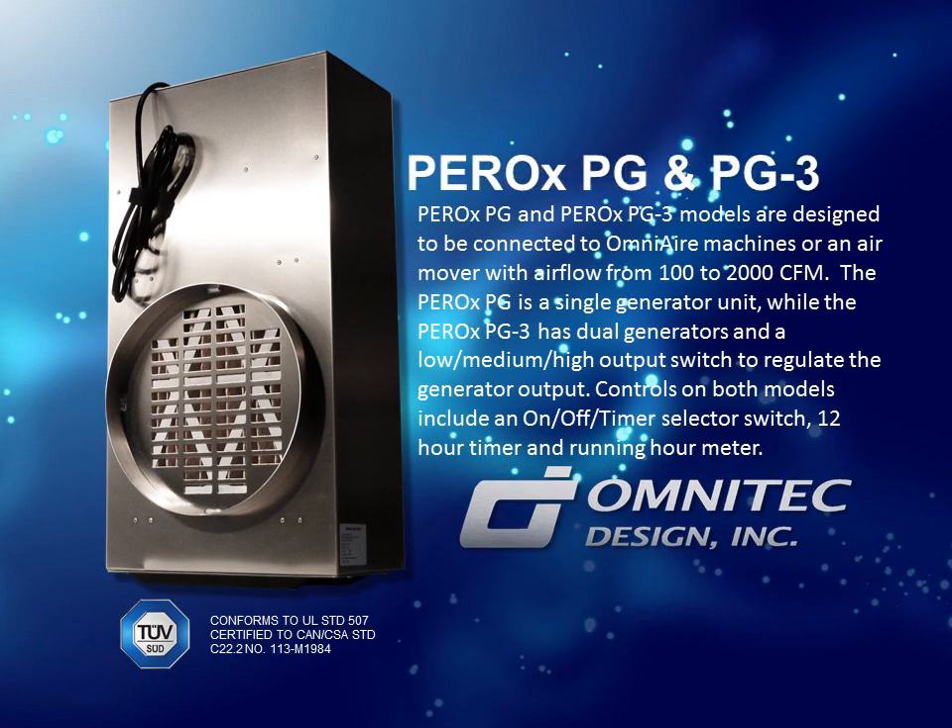PEROX PG and PEROX PG-3 models are designed to be connected to Omni Air machines or an air mover with air flow from 100 to 2000 CFM. The PEROX PG is a single generator unit, while the PEROX PG-3 has dual generators and a low, medium, high output switch to regulate the generator output. Controls on both models include an on/off timer selector switch, 12-hour timer, and running hour meter.